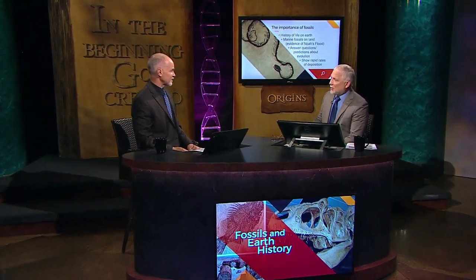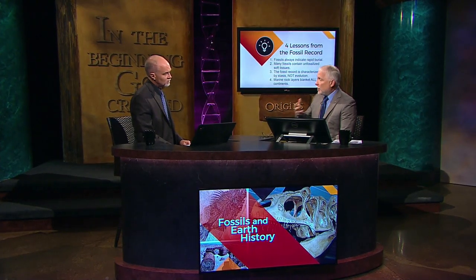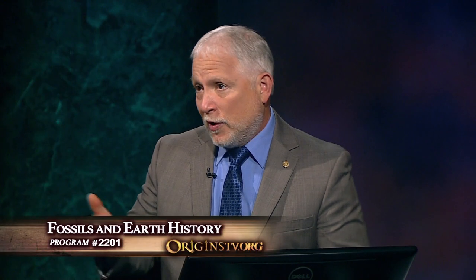So they've got to put the time somewhere, and now that time is in between the layers, not actually in the layer with a fossil in it. They're sort of admitting that that layer had to be made quickly, but in between is where you put the time. There are things that we can look for as geologists to find out if there really has been a lot of time elapsed between rock layers or not. There are four lessons we're going to learn about today: fossils always indicate rapid burial; many fossils contain unfossilized tissues; the fossil record is characterized by stasis and not evolution; and marine fossils blanket all the continents.